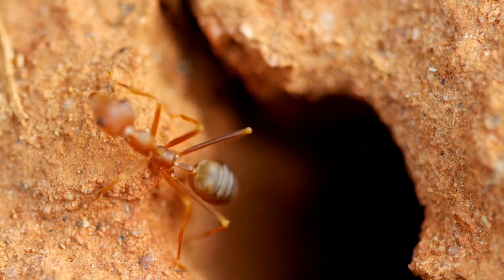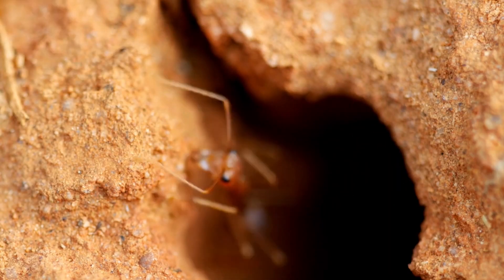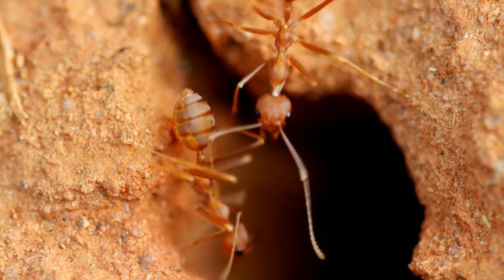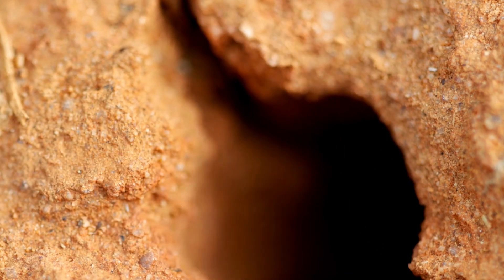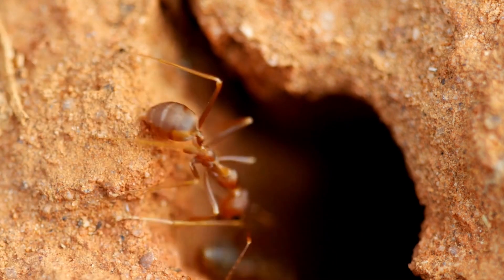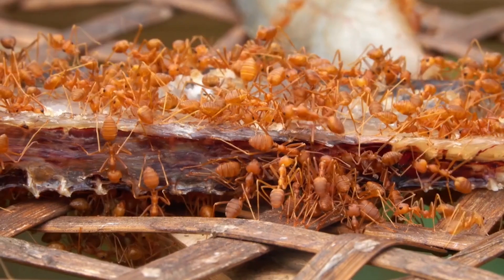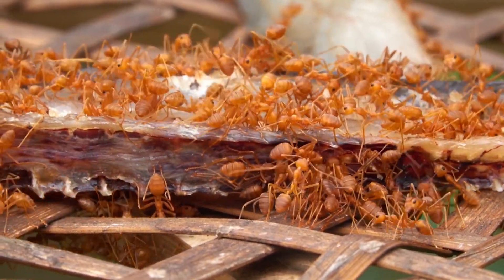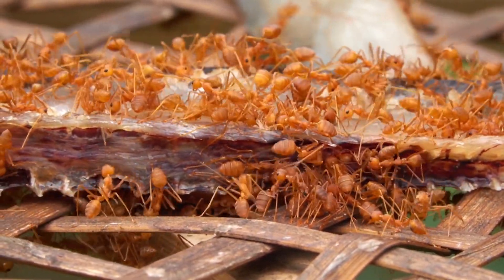In the world of insects, the fire ant stands out as a remarkable species renowned for its resilience, adaptability, and fascinating social structure. These tiny creatures, scientifically known as Solenopsis invicta, have a remarkable ability to thrive in a variety of environments, from urban landscapes to natural habitats.